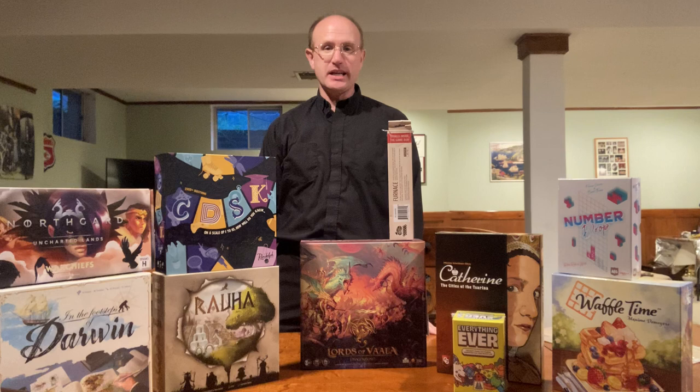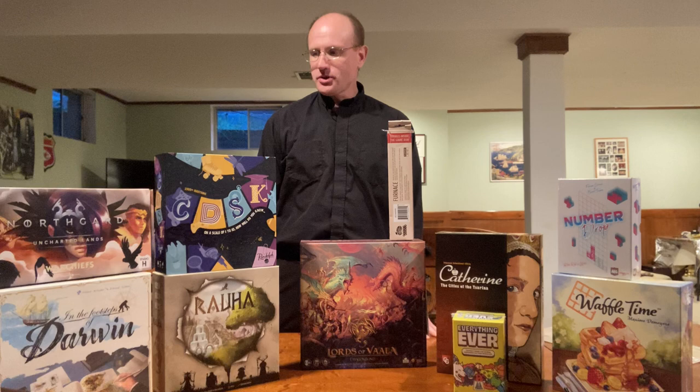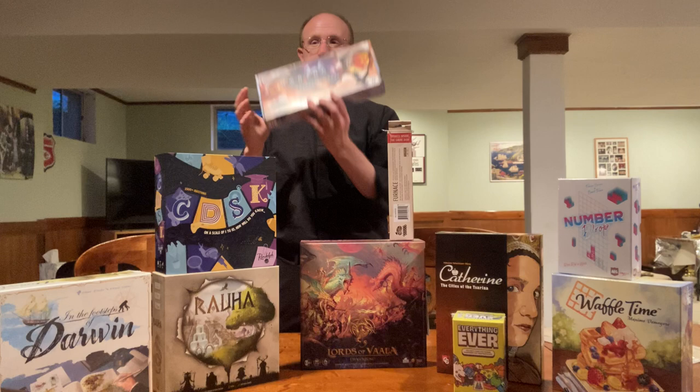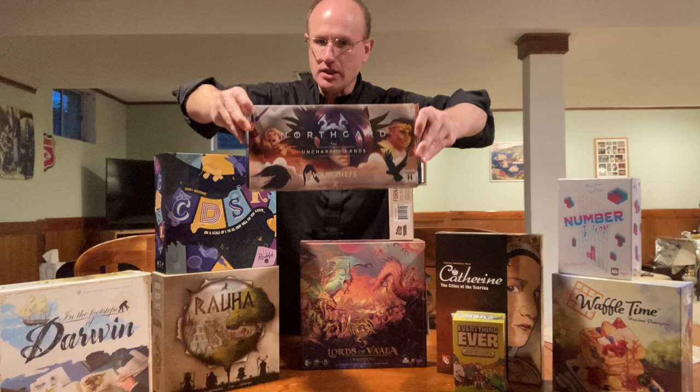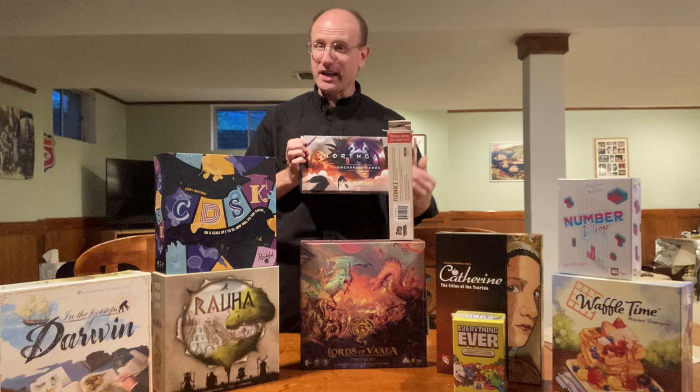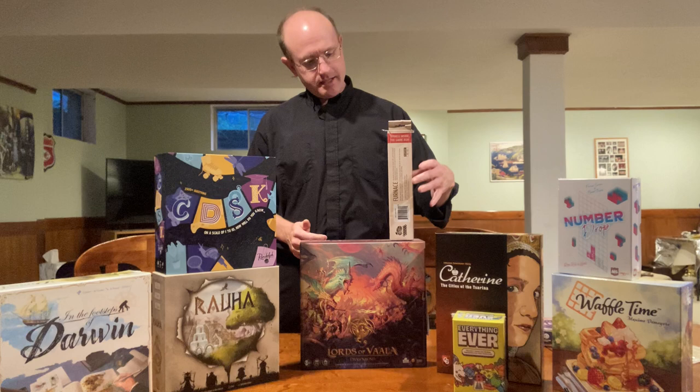On Friday, my first game purchase was Northgard. I got Northgard the game last year and I really liked it — I think it was my favorite game from Gen Con last year. This is a small expansion for that game that gives player powers, called the War Chiefs. I really like Northgard and it might be a little harder to find later, so that's why I picked it up at Gen Con.